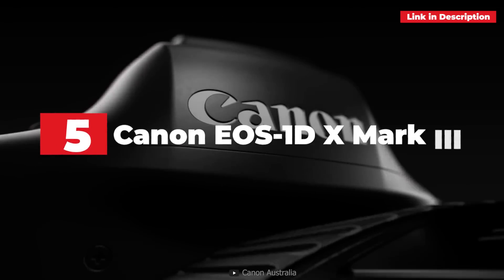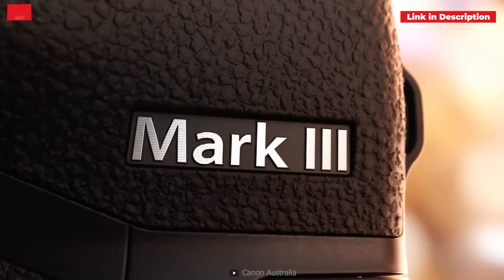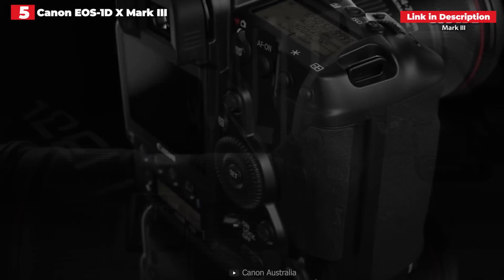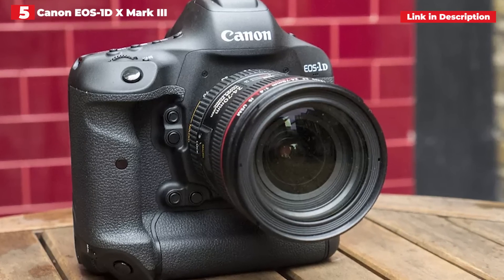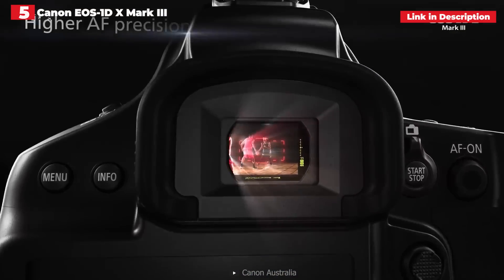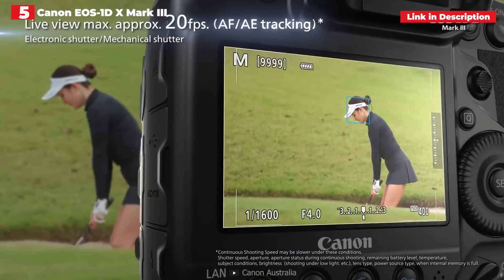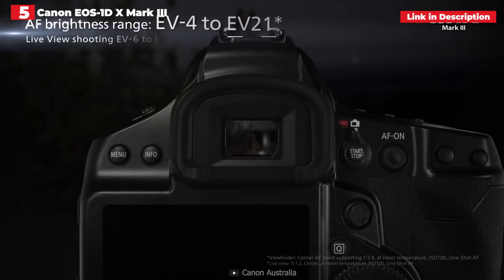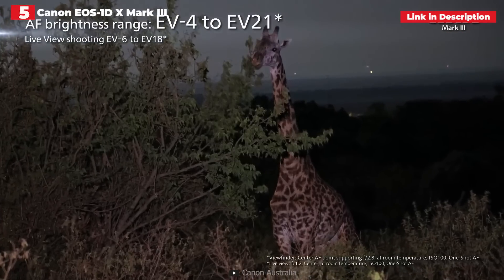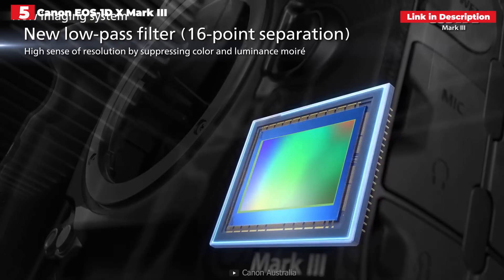5th place: Canon EOS 1DX Mark III. We were pleasantly surprised by how much more the Canon EOS 1DX Mark III lived up to our expectations. With features like deep learning autofocus, uncropped 4K — something lacking from Canon cameras for quite some time — a new control scheme and much more, it's not just an upgrade to the 1DX workhorse series adored by pros all over the world. If you require a camera that continuously records images with lightning-quick autofocus and an unstoppable burst rate, the Canon EOS 1DX Mark III is an amazing camera.